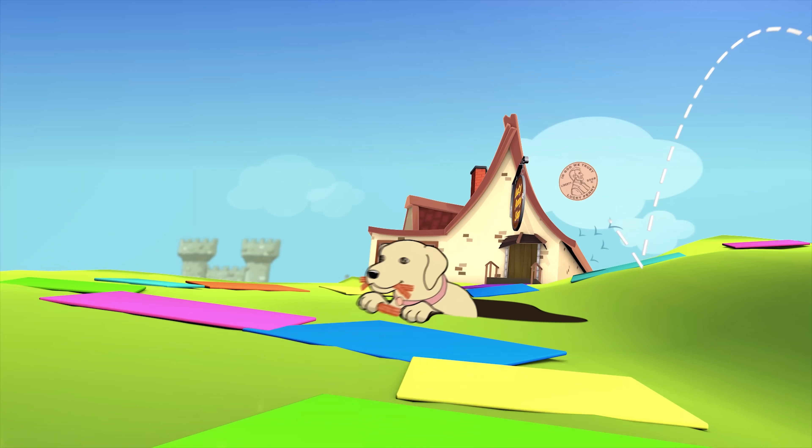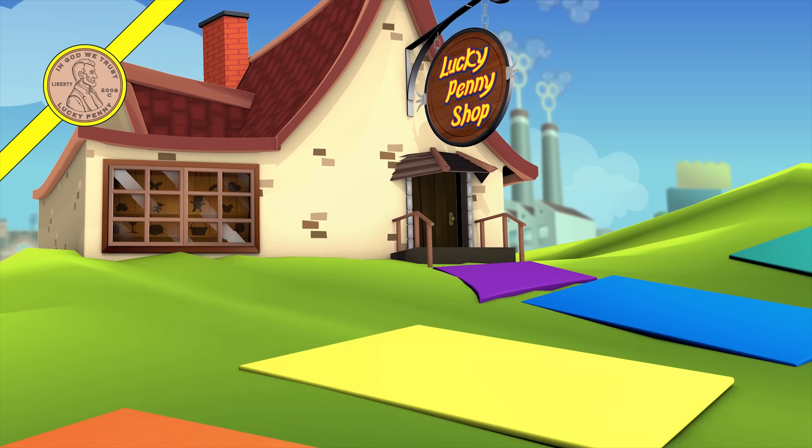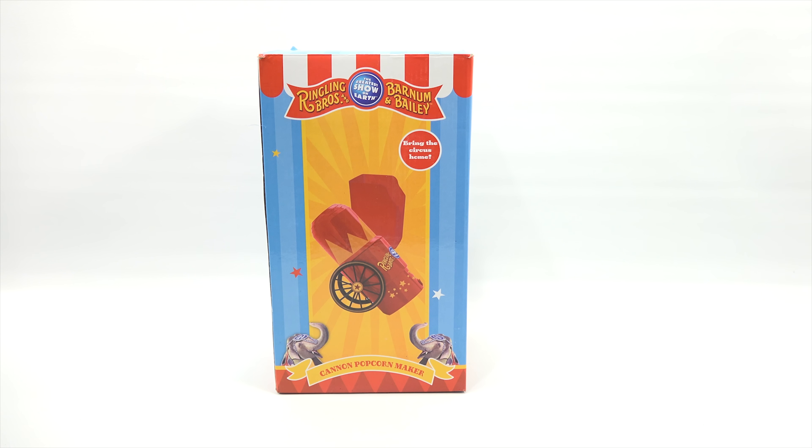You are now watching a Lucky Penny Shop product feature. Hey, it's Lucky Penny Shop and it is popcorn time. I am going to use this Canyon popcorn maker from Ringling Brothers and Barnum & Bailey Circus, the greatest show on earth. Bring the circus home, which I'm going to do for you today.